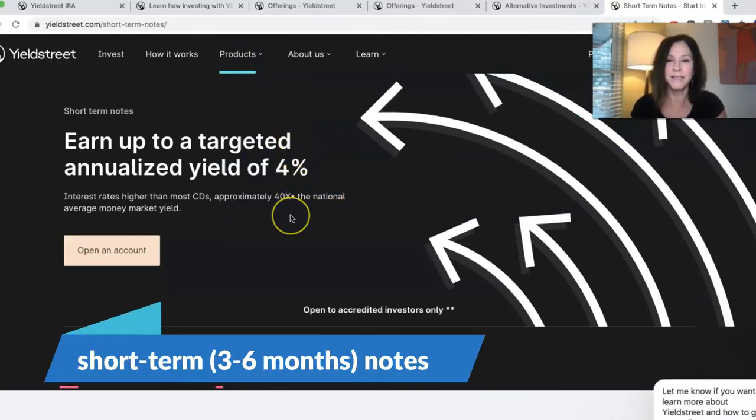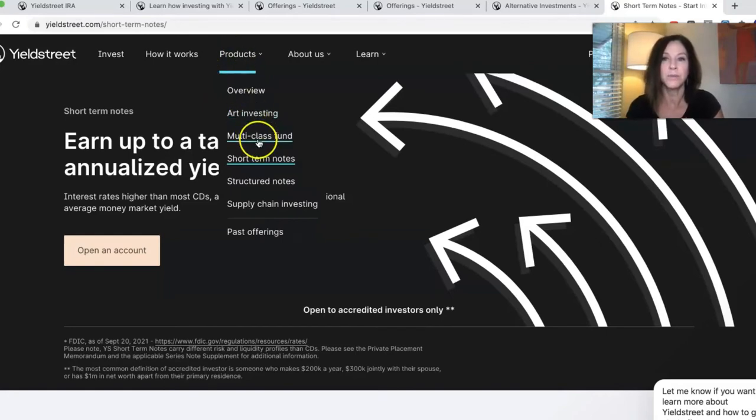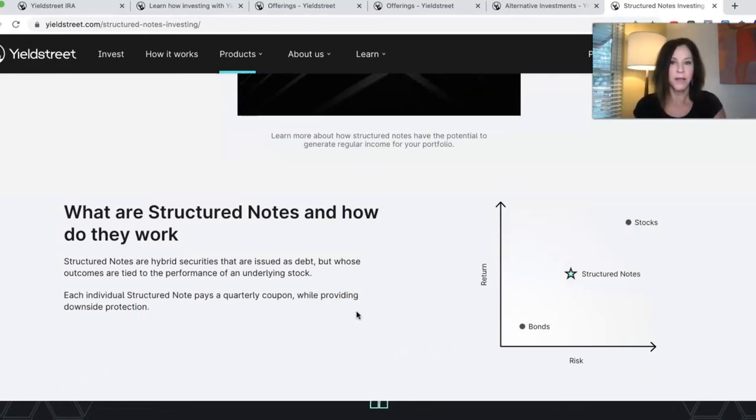You also have access to short-term notes with an annualized yield of 4%. Why do a short-term note? Maybe you have a chunk of money that's not working anywhere and you need to put it somewhere that's not your savings account making maybe 0.02 or 0.03%, and you can get a little bit more on your money while you're waiting to put it somewhere else. So art, short-term notes, structured notes — structured notes are hybrid securities issued as debt, but outcomes are tied to performance in an underlying stock. It's more safe than a stock — maybe not the upside, but not the potential downside either.